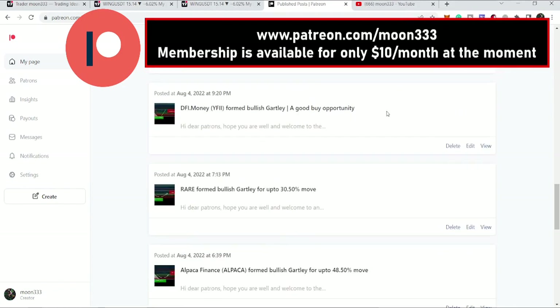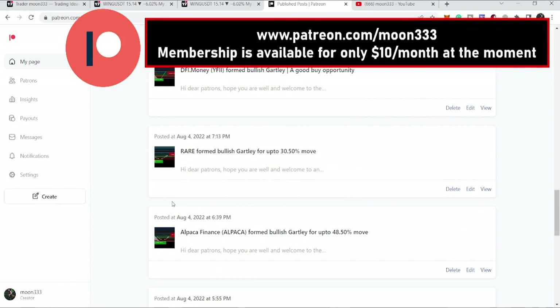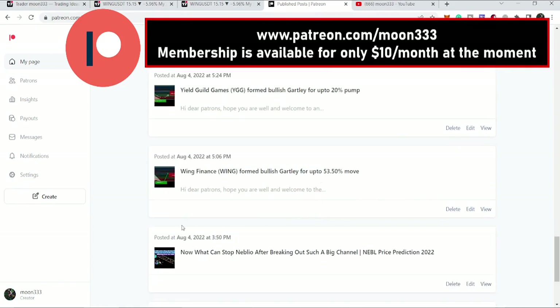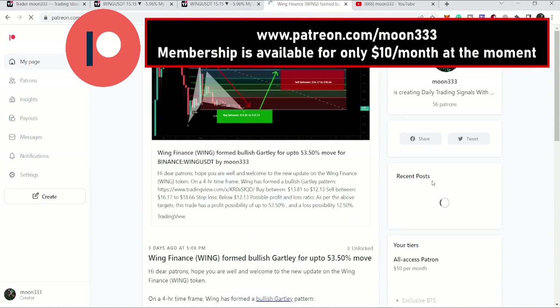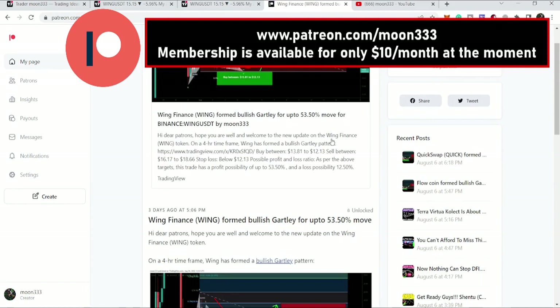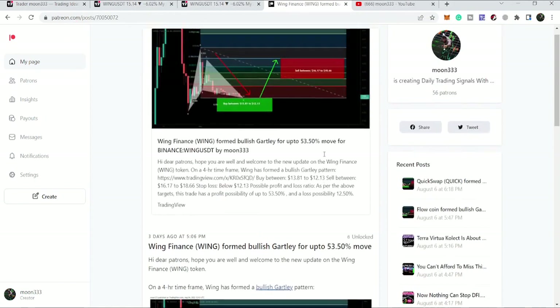First, let me begin with my recent trade setup that I shared almost three days ago on Wing Finance for my Patreon members. That was a harmonic bullish reversal — specifically a Gartley move — that Wing Finance formed on the four-hour time frame chart. I told my members we can expect up to a 53.5% pump from this pattern.